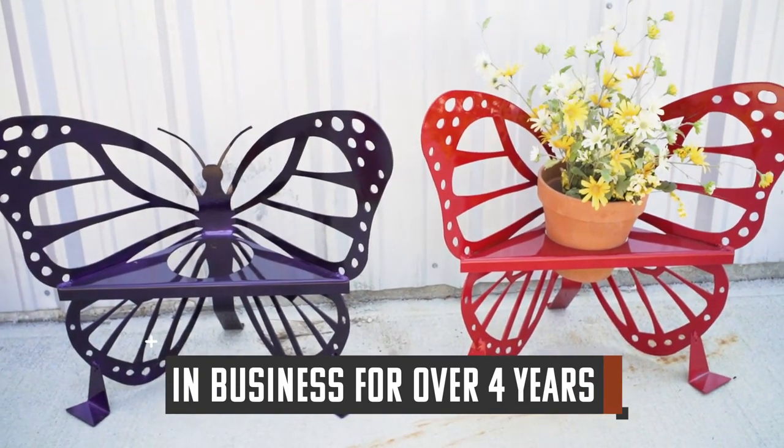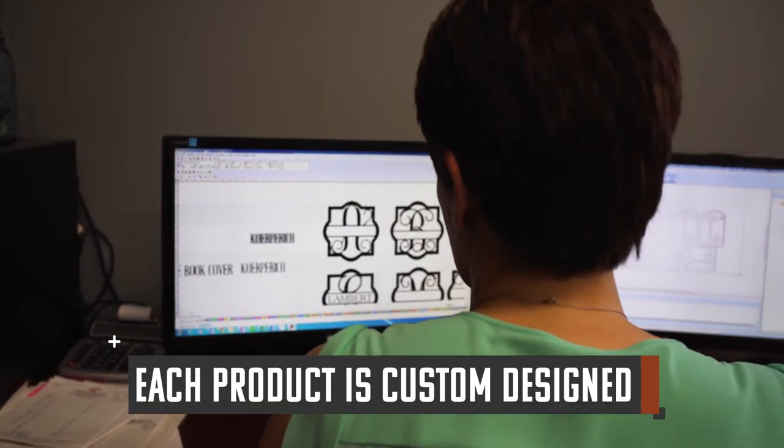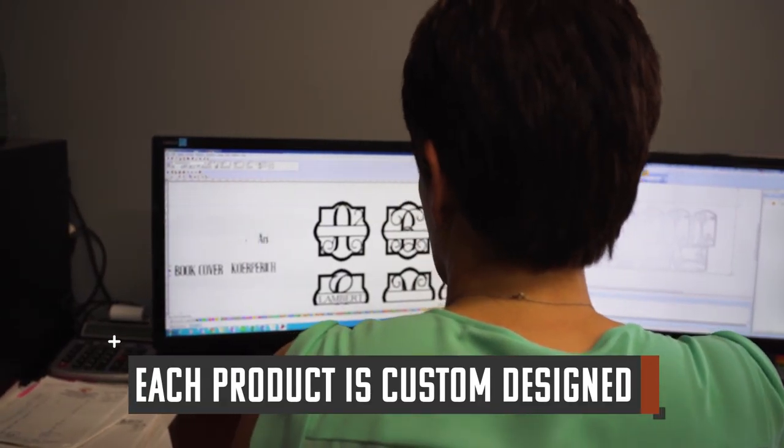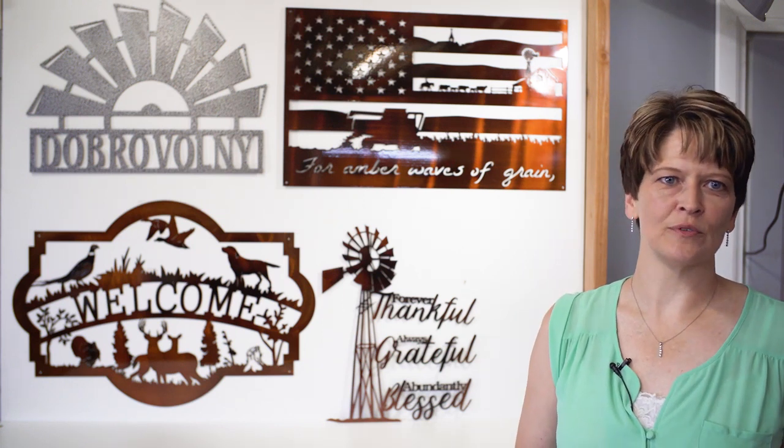Here at Prairie Road Iron, we custom design all of our work. We start off at the computer and design there. After we finish at the computer, we set it up to be sent to the laser. Then we laser cut it, take it off the laser, and send it in for powder coating.